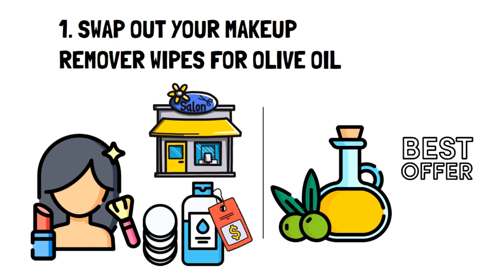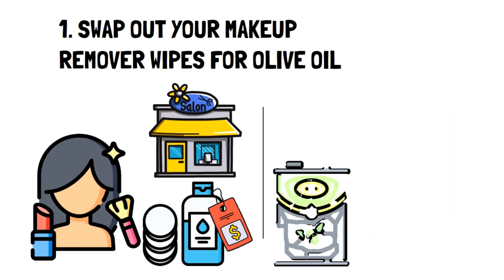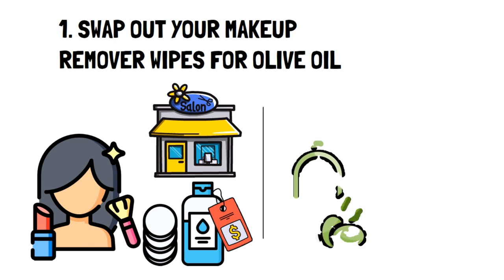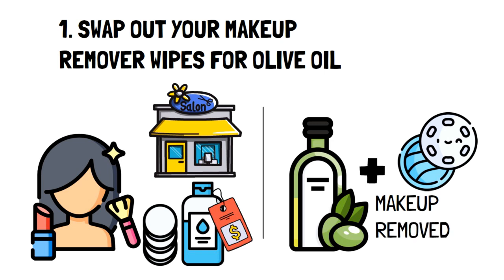Olive oil itself isn't the cheapest oil. However, in terms of price per volume and versatility, it's a steal. Firstly, you get way more olive oil for the same price, and olive oil can and should be used in the kitchen as it's one of the healthiest oils. To use olive oil as a wipe, all you need to do is get a cotton pad, add a little olive oil, and there you have it — an all-natural and affordable way to remove your makeup.